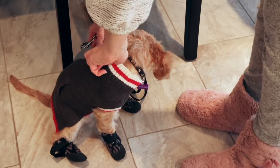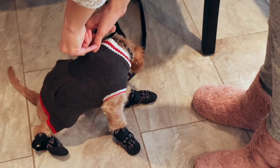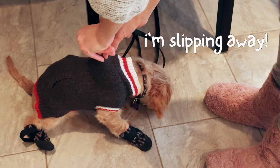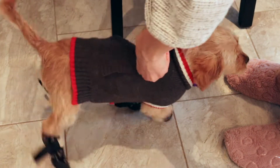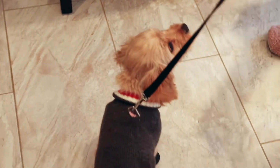Hey everybody! Are you someone like me who loves to watch dogs try to walk around while wearing winter boots? I got Sophie a pair and I really wanted to share with you Sophie's very first time putting them on.